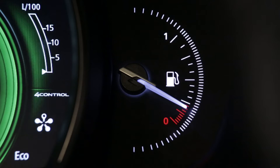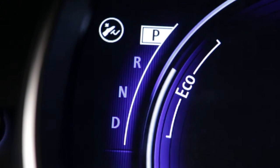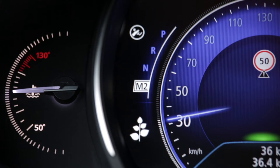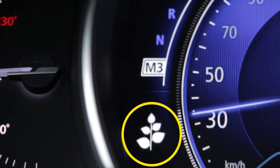Depending on the version, a range of functions can also help you reduce your fuel consumption, such as the rev counter with an eco zone, the gear change indicator, and the driving style indicator.